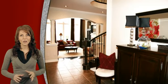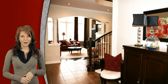The main floor of the home features stunning architectural details such as archways, vaulted ceilings and crown mouldings.